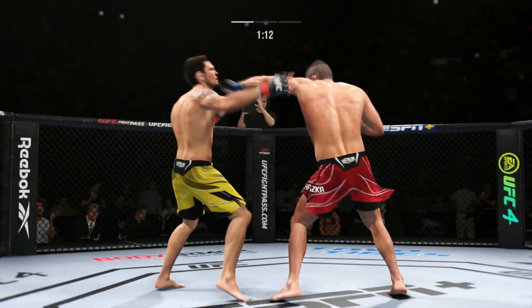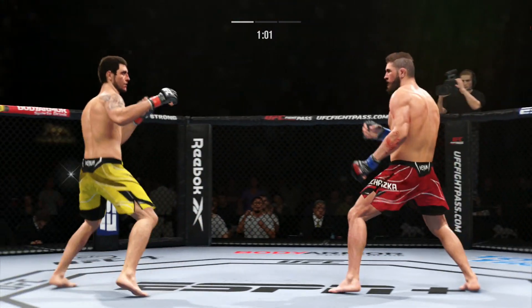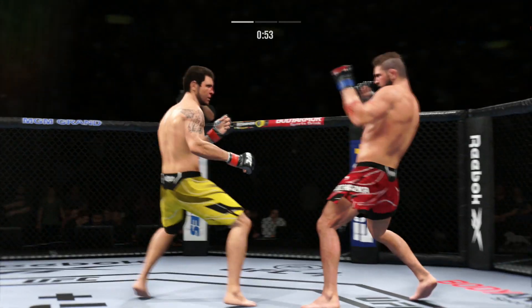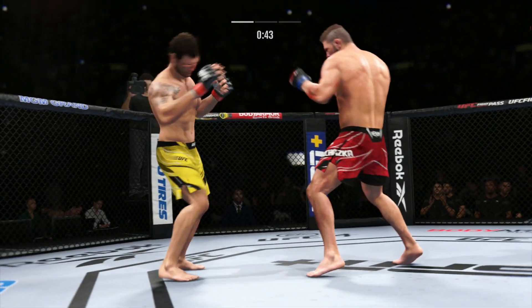A lot of people think he might have the best jab in this division, certainly using it effectively here. One of the best jabs in the world across all combat sports. The way that it just comes out — it's beautiful. The backside hand is always at the chin, the elbow's tucked to the ribs, the jab goes out, the jab comes right back to the face. It turns.